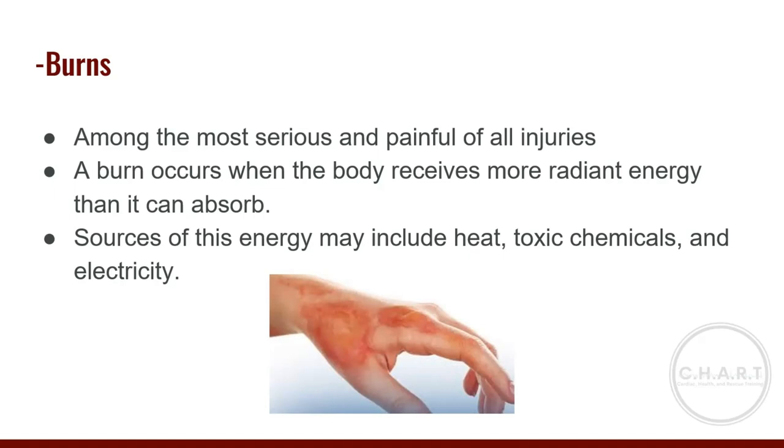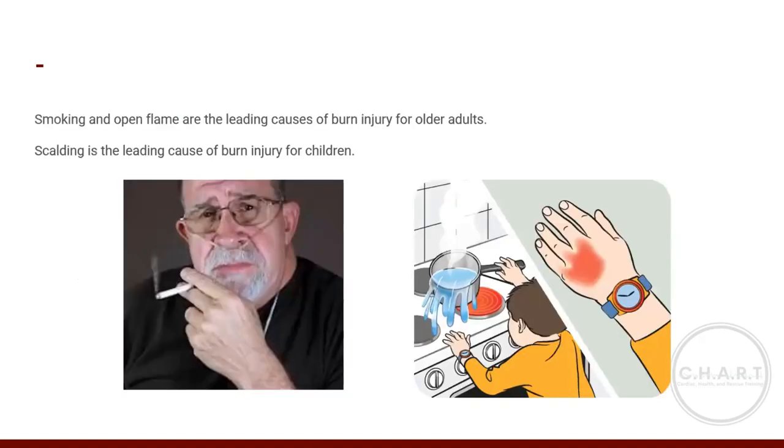Although a burn can be the patient's most obvious injury, you should always perform a complete assessment to determine whether other serious injuries are present. Watch for shock, especially in children, older patients, and those with chronic illnesses — though any population can go into shock. Smoking and open flame are the leading cause of burn injury for older adults, while scalding is the leading cause for children.